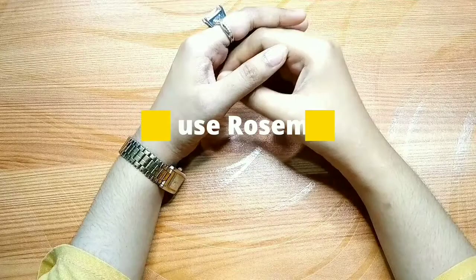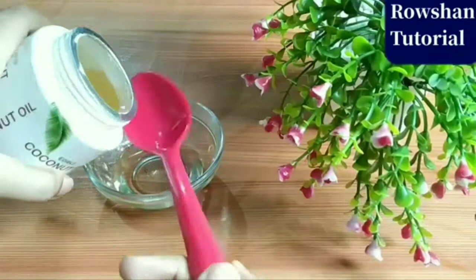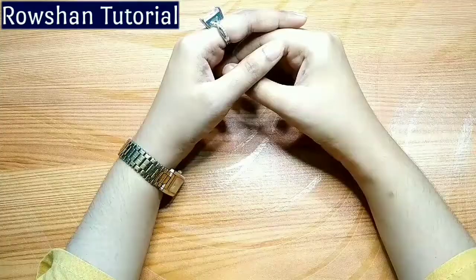In my many DIY remedies, I have used rosemary oil mixed into hair oil, and I think that is the perfect method. You mix 4 to 5 drops into your hair oil, warm the oil a little bit, then apply it to your scalp and leave it overnight so it can penetrate.